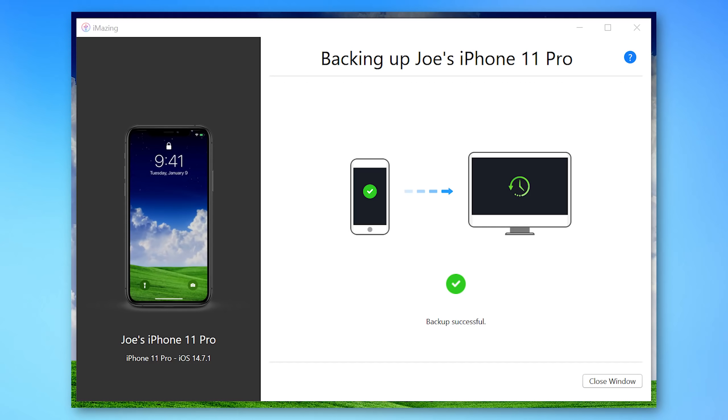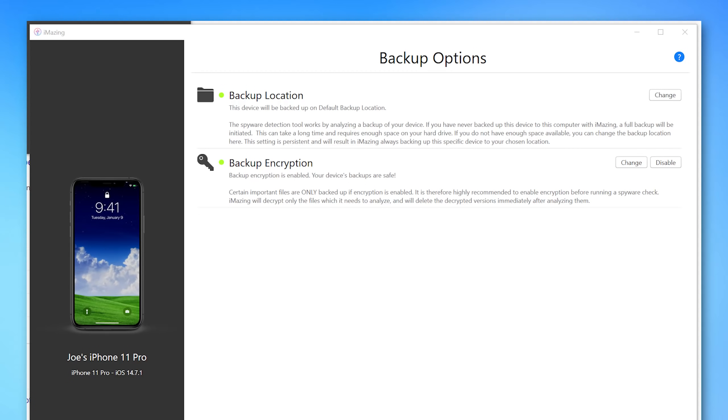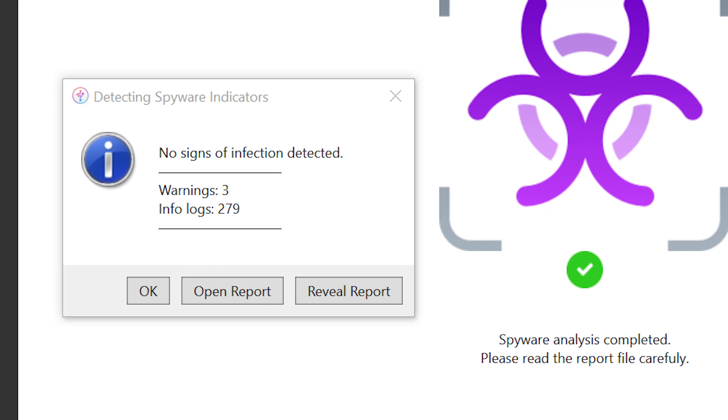I ran it on my own device. Basically it creates a backup, then you click 'Detect Spyware' and follow the procedure. It checks a whole bunch of things, analyzes the backup, and gives you a report saying whether spyware was detected. When I ran it, fortunately it said no spyware was found. There were a couple of warnings, but when I looked at the Excel spreadsheet they turned out to be shortened Twitter URLs it couldn't parse — so not a big deal.